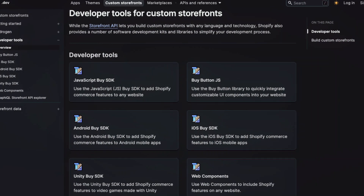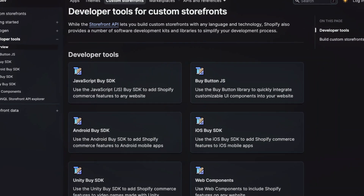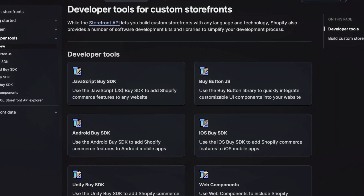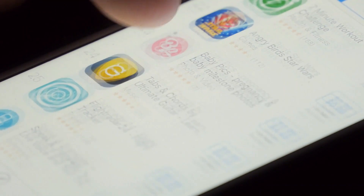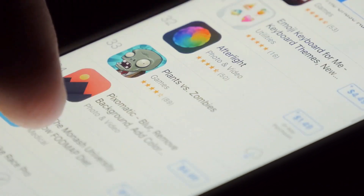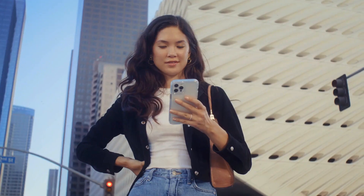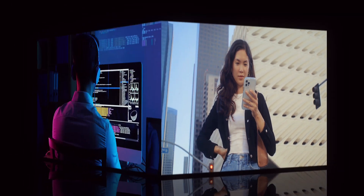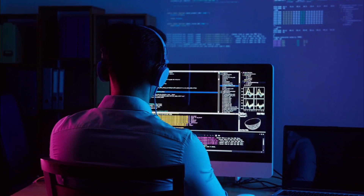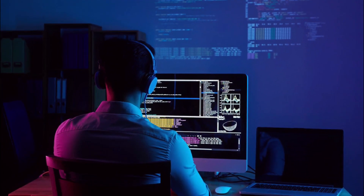App privacy improvements: new tools give developers more information about the data practices of third-party software development kits (SDKs) they use in their apps, allowing them to provide even more accurate privacy nutrition labels. These changes also improve the integrity of the software supply chain by supporting signatures for third-party SDKs to add another layer of protection against abuse.